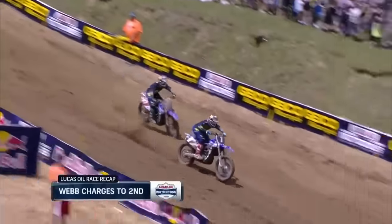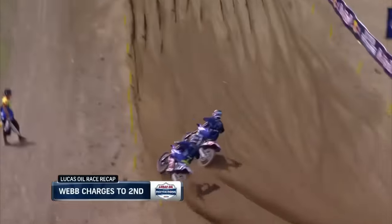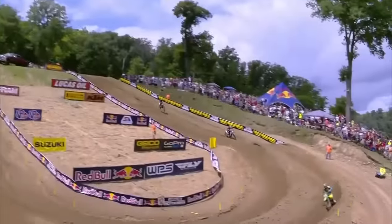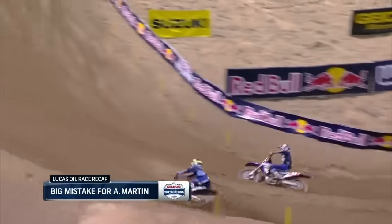Here comes Webb. He gets around Savace, then he has to go after Jeremy Martin for second. A little too close for comfort there. Webb makes the pass happen — you see some of the fans having to move out of the way. That was a very well-executed pass, and then this one a lot easier for Webb, around the outside.